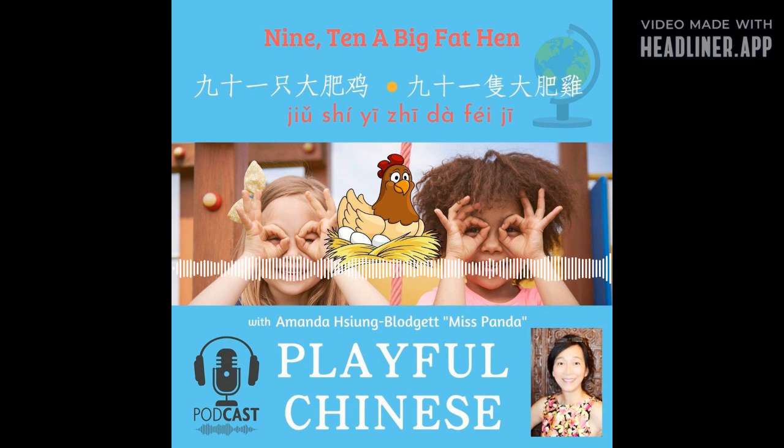Now you can say this nursery rhyme and go out and follow all the actions. Now I'm going to take 宝宝 and 娃娃 to the park — let's see if you can find that big fat hen! I hope you can also find a big fat hen. Let me know! 我们下次见.